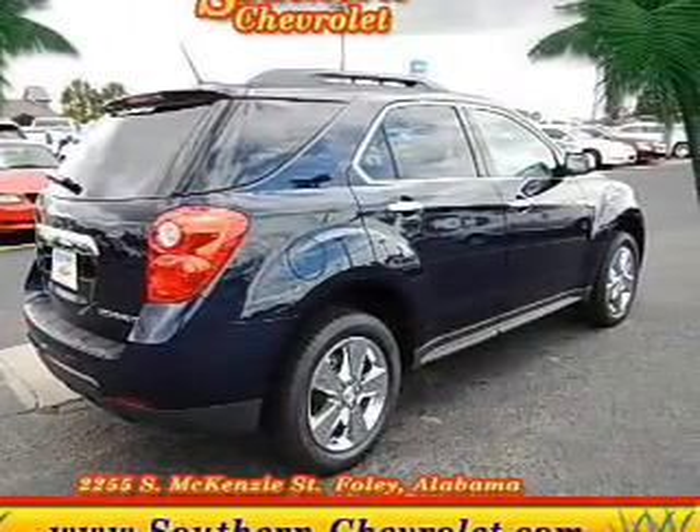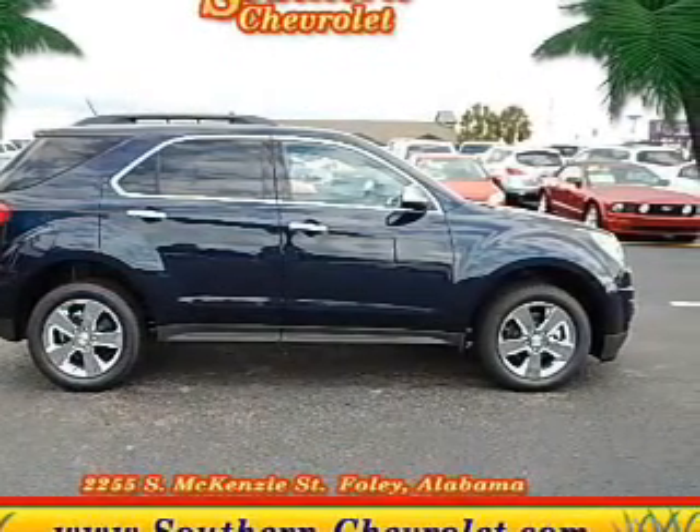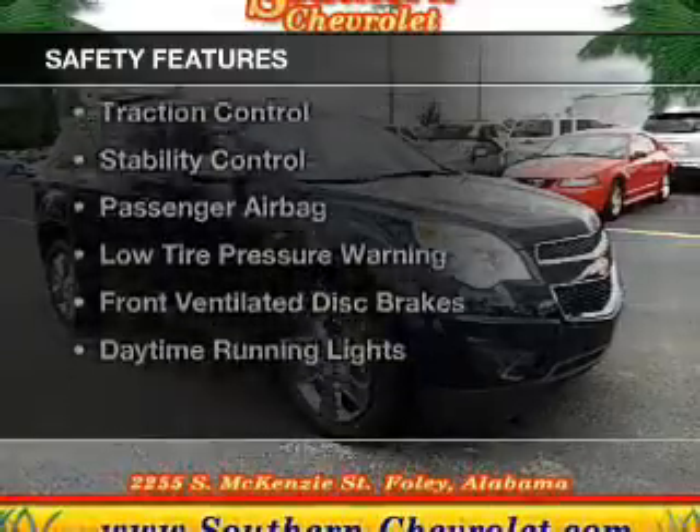Aluminum rims, tilt and telescopic steering wheel, a spoiler, an alarm system, and roof rails. Safety was made a priority with these features.